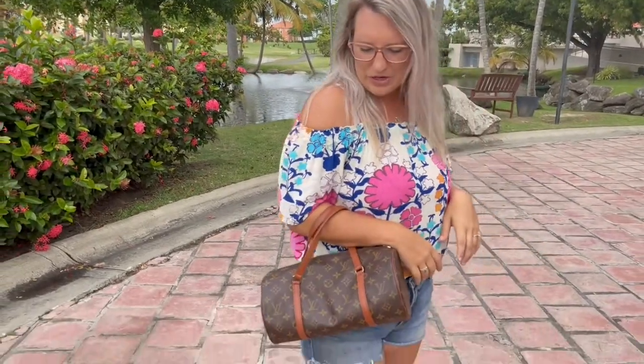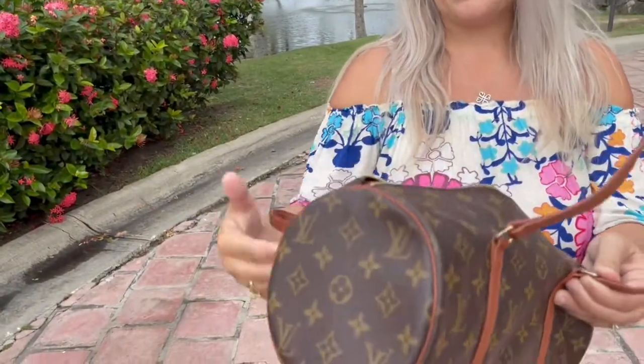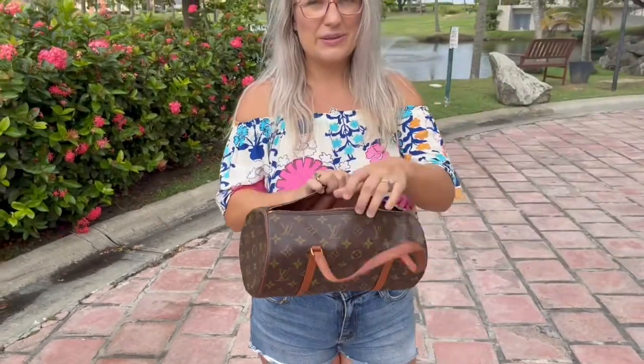It carries really cute on your arm. You could also put a crossbody strap on it — you hook it here and then on the opposite side, and it wears super cute on your side. But the best part is look what's inside.